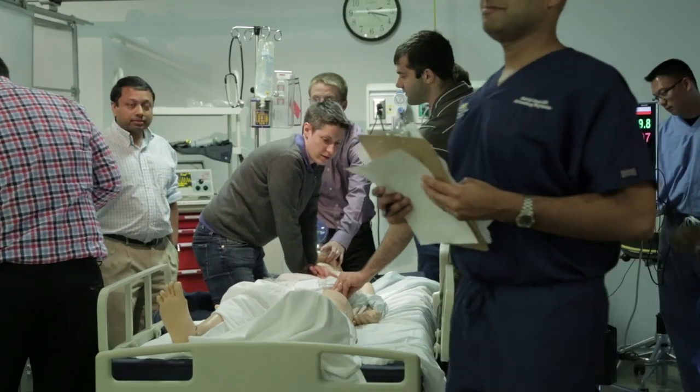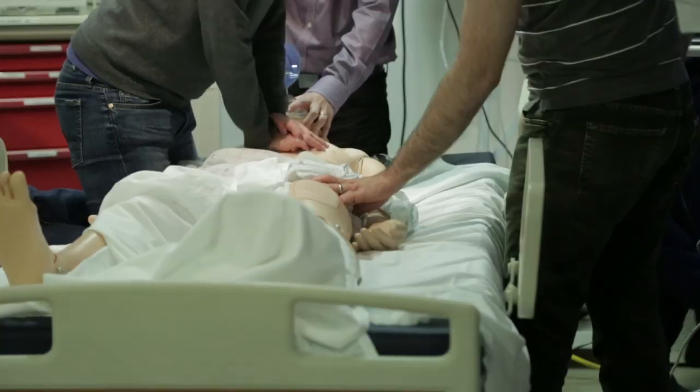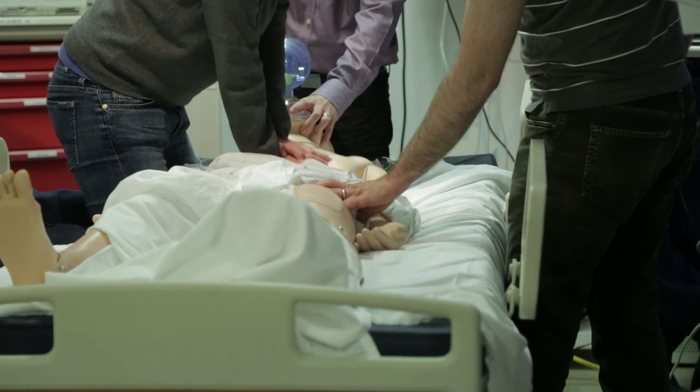There are mannequins I've worked with that can have a seizure, that can sweat, that can cry, that can talk to you. But I don't think anyone ever expects that that's going to change or replace a real clinical situation where there are real patients at stake, their families, and other environmental factors.